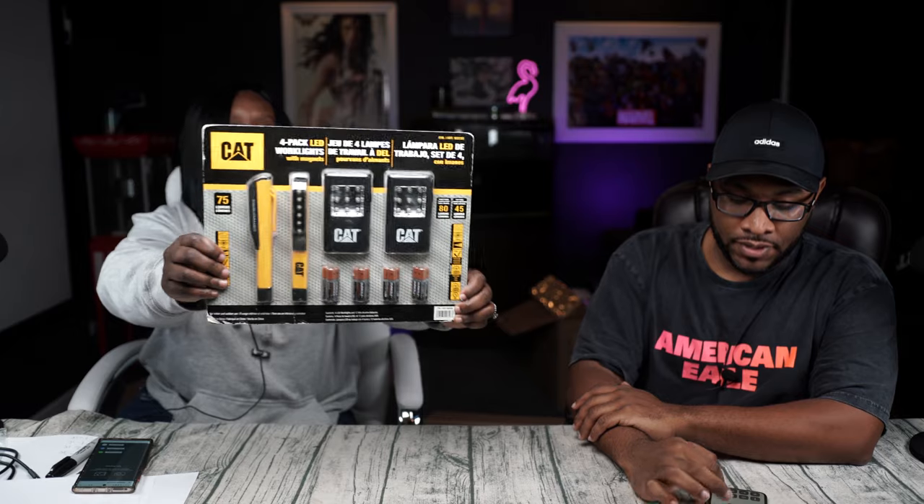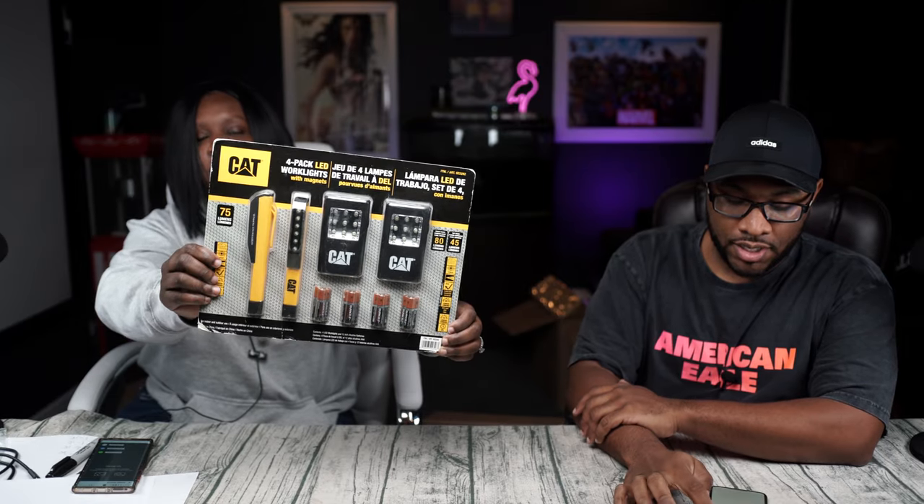I love stuff that has barcodes on it. This is a CAT four-pack LED work lights, and it's got the batteries and everything to go with it. That's kind of cool — this would have been a good Christmas present. That's actually a really good brand. It scans for $43.